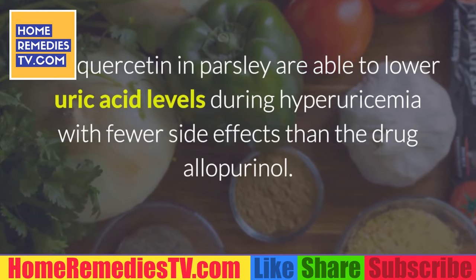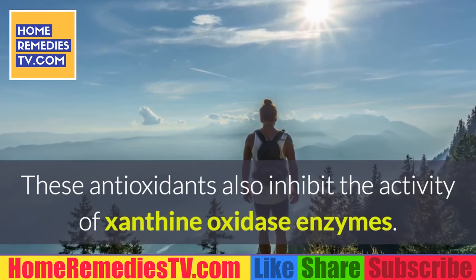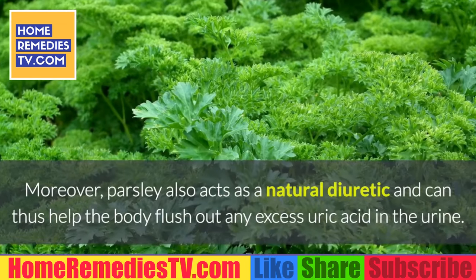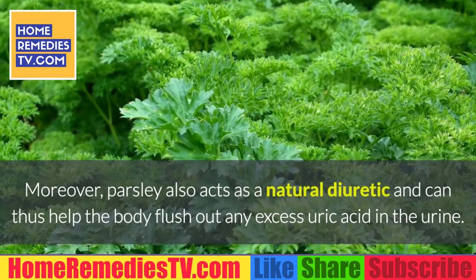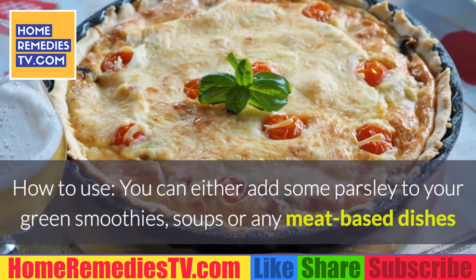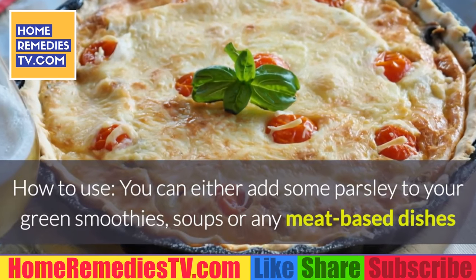These antioxidants also inhibit the activity of xanthine oxidase enzymes. Moreover, parsley also acts as a natural diuretic and can thus help the body flush out any excess uric acid in the urine. How to use: you can either add some parsley to your green smoothies, soups, or any meat-based dishes.